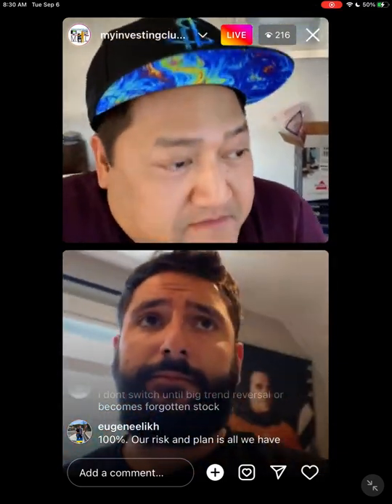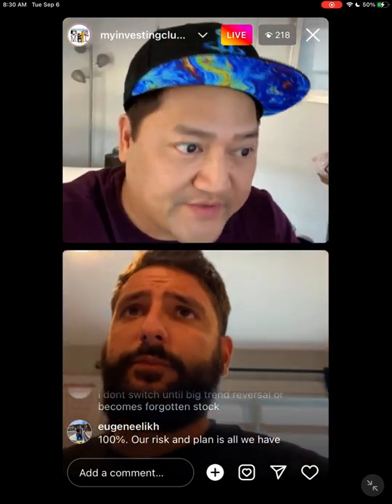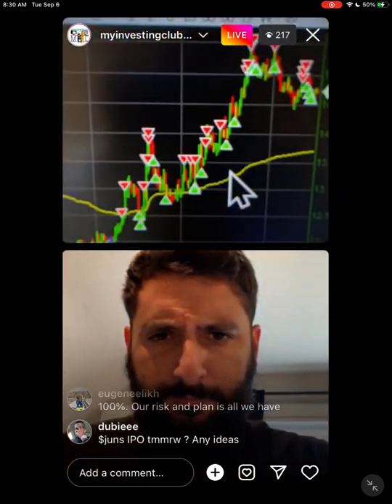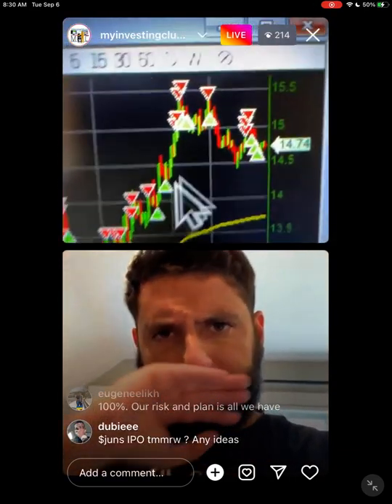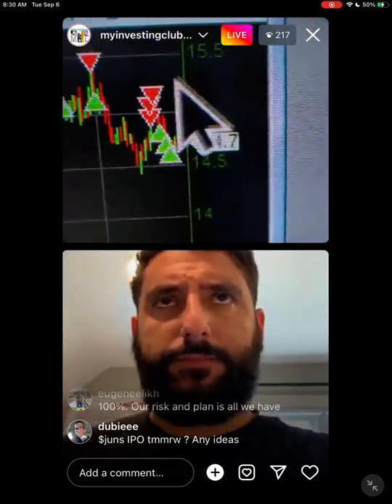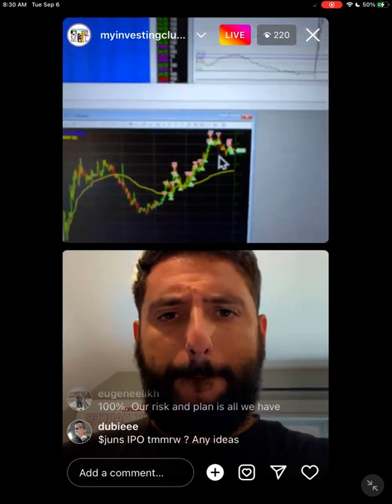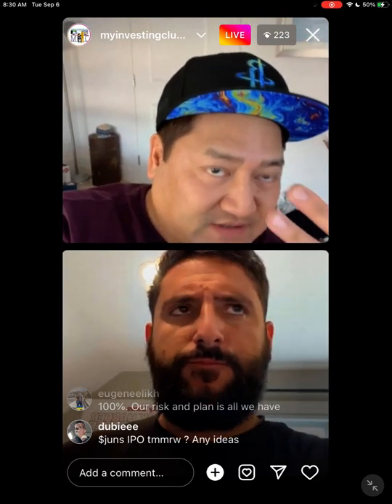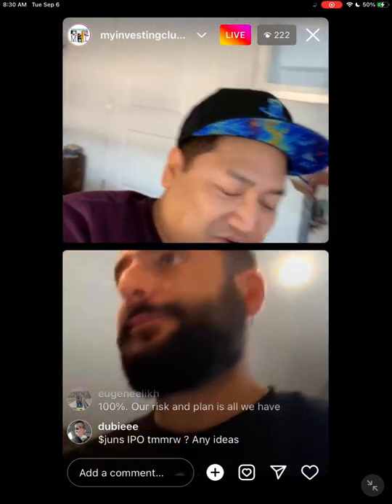You see some guys on Twitter that only stop out when they hit max loss — that's crazy. When you know you're wrong, get the hell out. You can always re-enter. So I stopped out, waited for the top, made money, did another channel trade, and went back up and did the same thing. I don't need to hit max loss for me to stop trading. That's the bottom line. You can always go back into the trade.